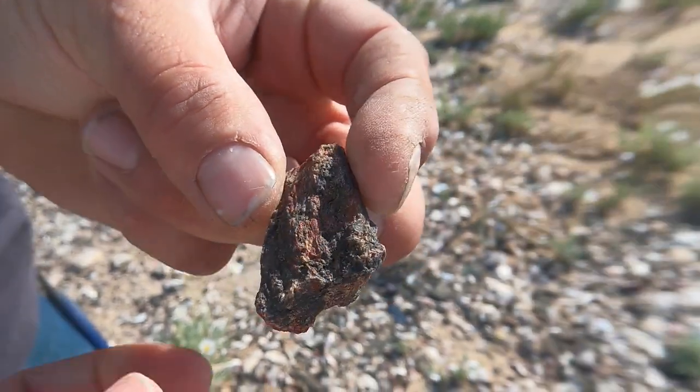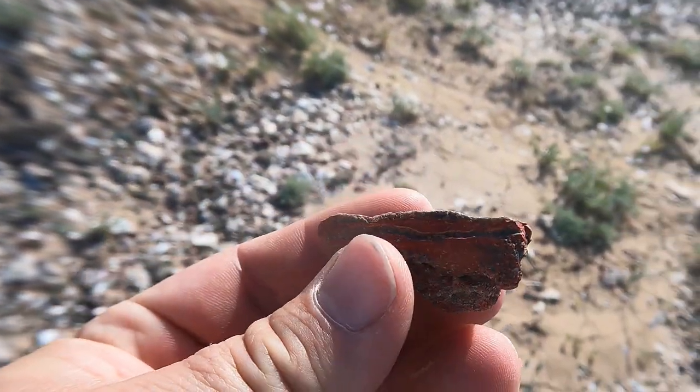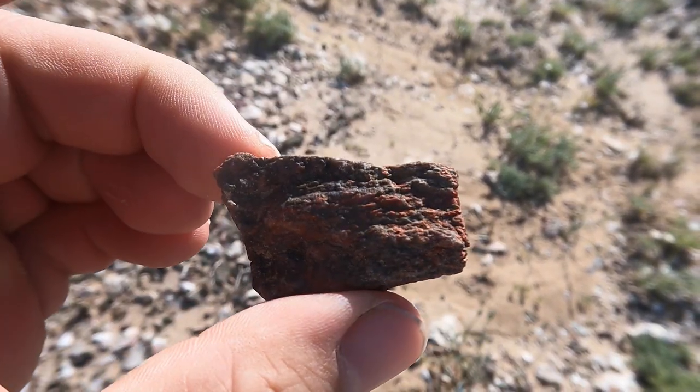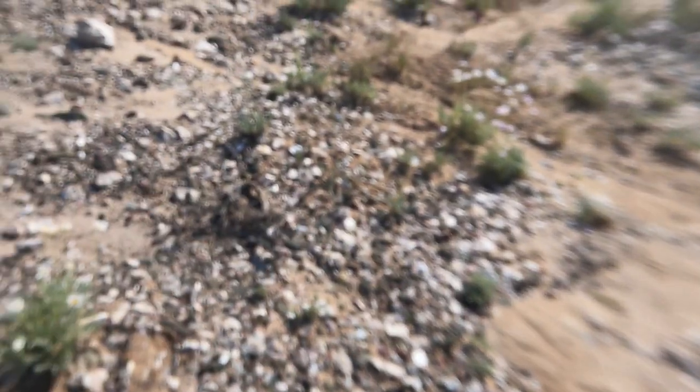Eric found what looks to be a limb cast replaced with some red jasper. He did say there was petrified wood around here, so that's kind of the prize Eric's looking for right now.